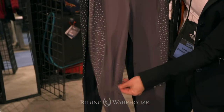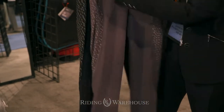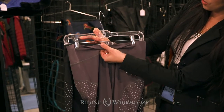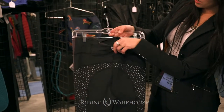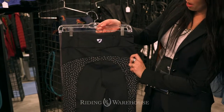This tight also has silicone knee patches for extra grip and a nice wide waistband to help stay up. It also has a little bit of the Aubryon logo on the inside for a little extra grip. This breech also comes in black, and both colors will have this cute little detail pocket on the back.